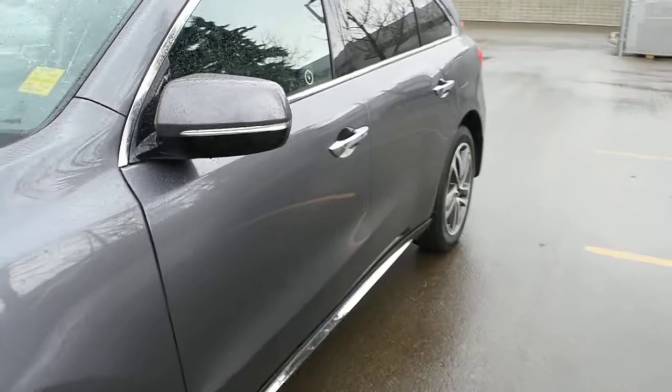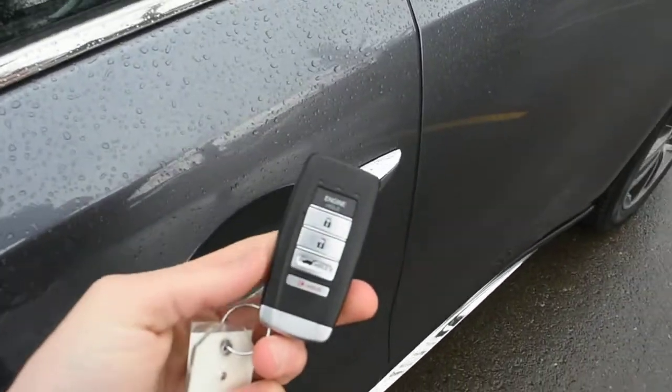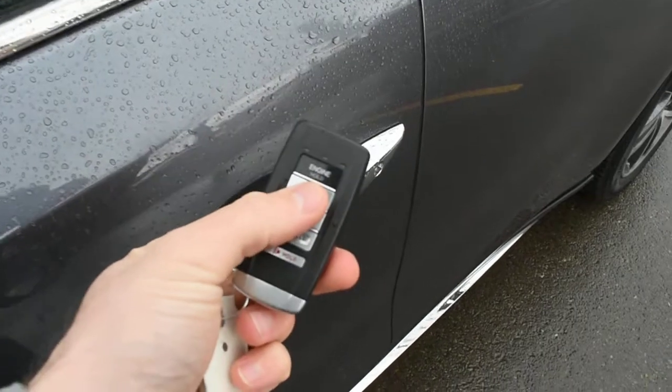Making our way towards the cabin, this does come with a true keyless entry system with your Acura smart key. Within the smart key, it holds an integrated remote starter system.